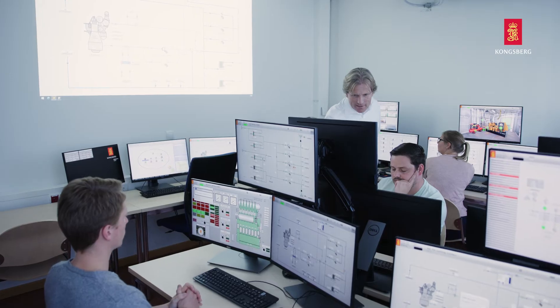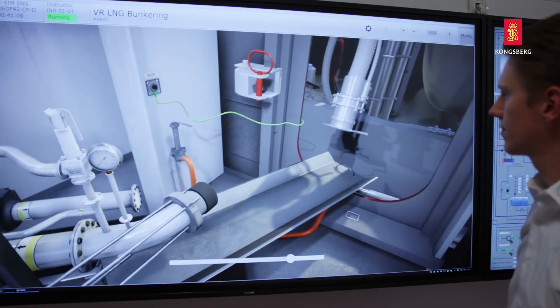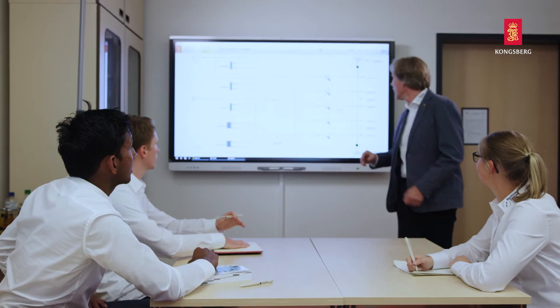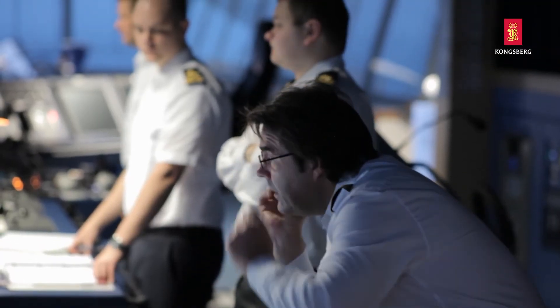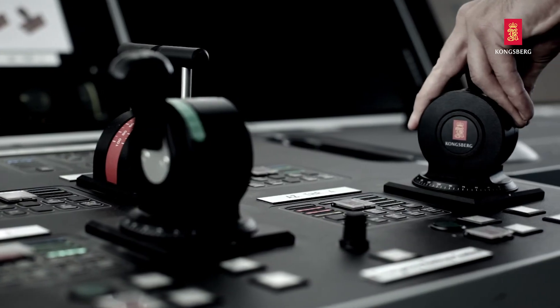K-Sim engine meets the training needs of the future in the maritime industry. It will ensure that the current and next generation of engineers approach day-to-day operations and emergencies with competence and high standards, making operations at sea safer and more sustainable.